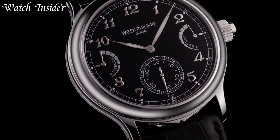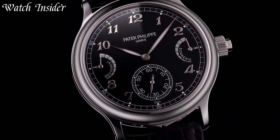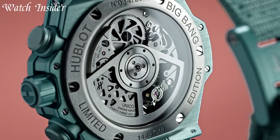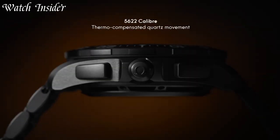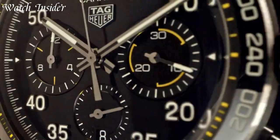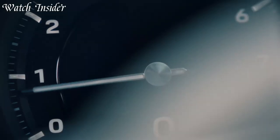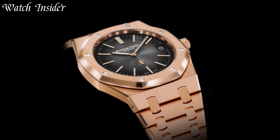Luxury watches are more than just timepieces. They're a symbol of elegance, style, and exclusivity. Worn by the world's elite, they offer a level of craftsmanship and detail that is unmatched. From the exquisite designs to the precious materials, luxury watches are true works of art.